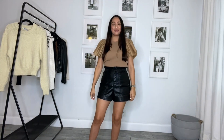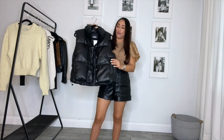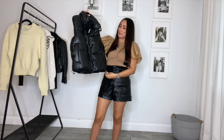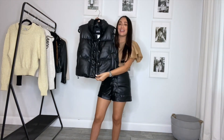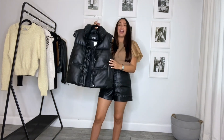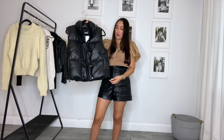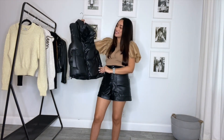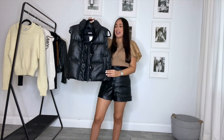The next item I got is probably my favorite piece from this entire haul. It is this puffer vest in a black faux leather with a high collar. I absolutely love it and I'm so happy to have incorporated it into my wardrobe. I was actually looking at a Prada puffer jacket and I walked into Zara and found this — there were only two left and I was so happy they had one in my size.